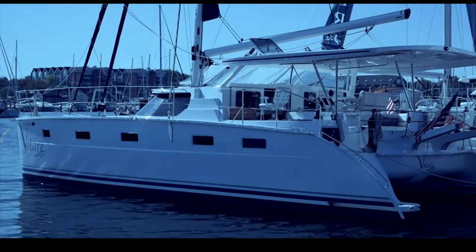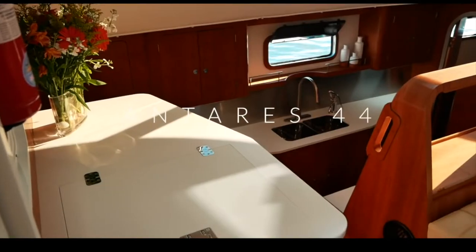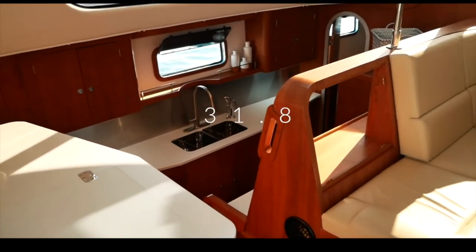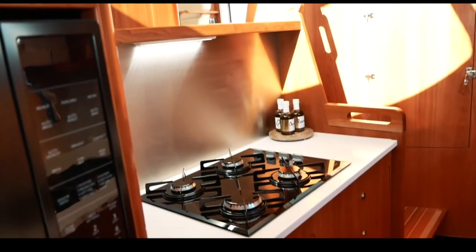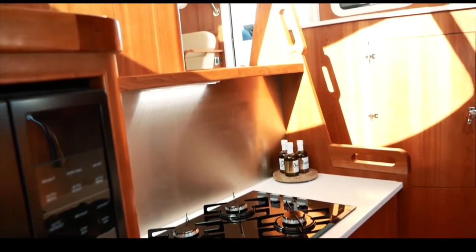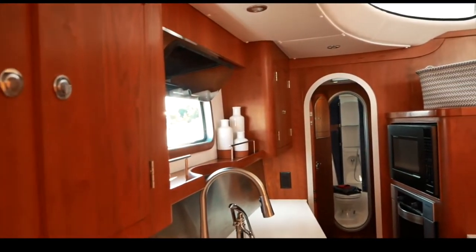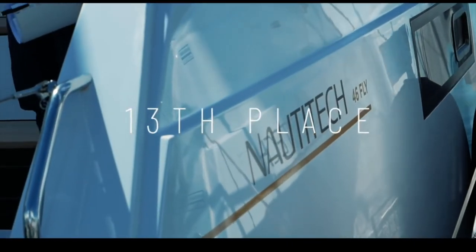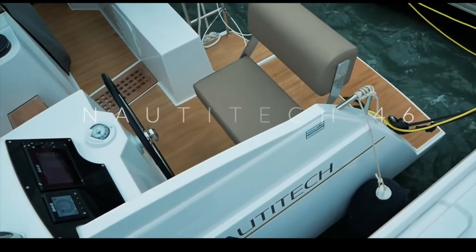In 14th place is the Argentinian-built Antares 44 — a boat we absolutely love, so well built and beautiful, but you only scored it 31.8 out of 50. Despite the quality of the interior, you felt it was slightly dated in look, and the $1 million price tag for a 44-foot catamaran was felt to be a little excessive.